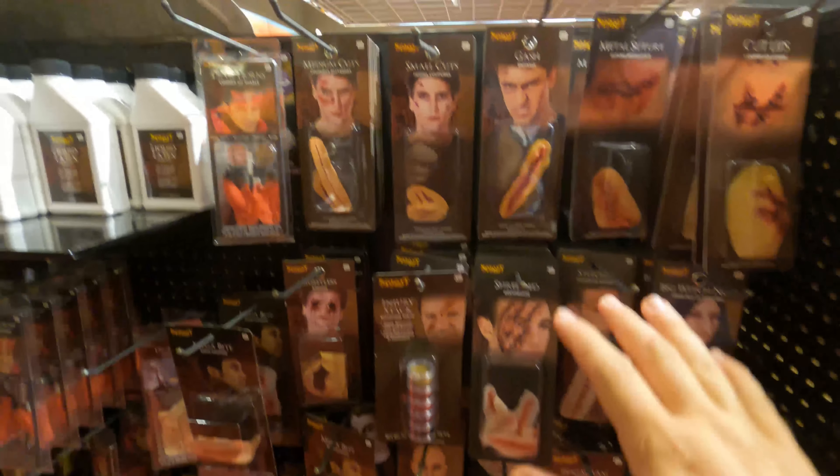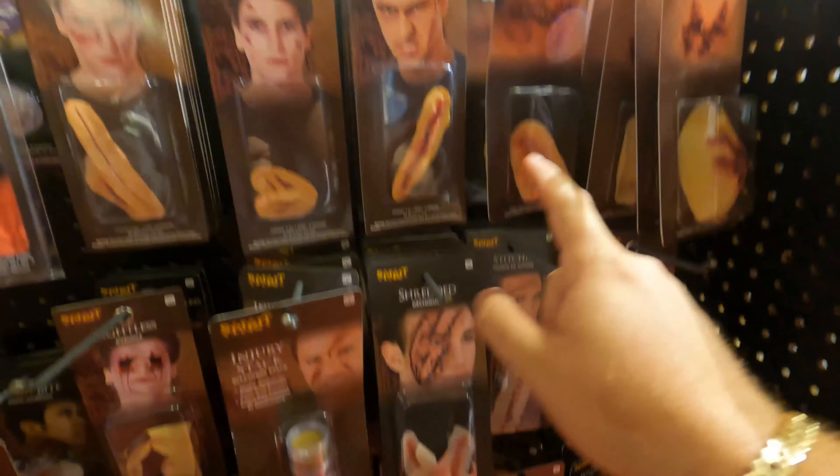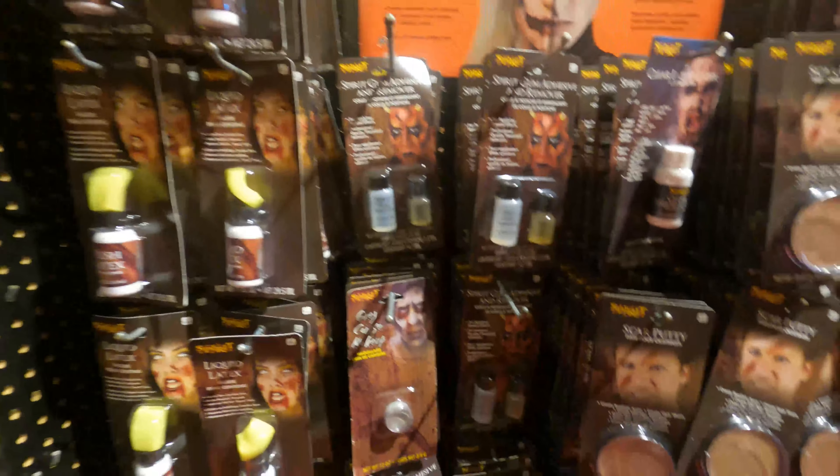Aquí pueden comprar sangre artificial — miren. Y toda esta zona de aquí es zona de maquillaje, miren qué espectacular: puedes ponerte cortadas, taparte los ojos — todo eso es de maquillaje, miren qué espectacular.